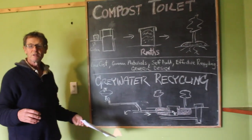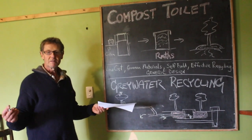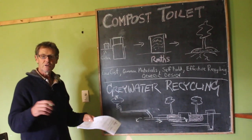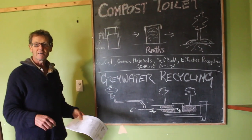Well, we wanted to make sure that all the nutrients coming out of the composting toilets and out of the grey water are going to be recycled into the environment and are going to give us some yield.